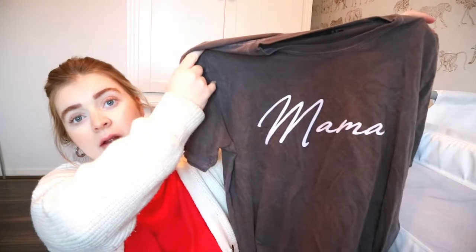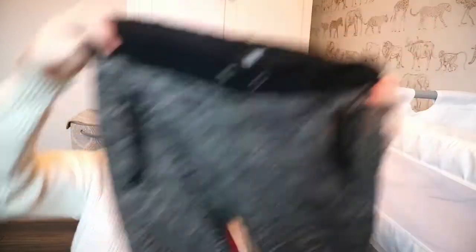Before we get into this video, I've watched the footage back and I completely forgot to include quite a few important things that you do require in your hospital bag. That is an outfit for coming home in, so I just thought I'd insert this clip here. This is an oversized mama top from Boohoo because it's really comfortable.